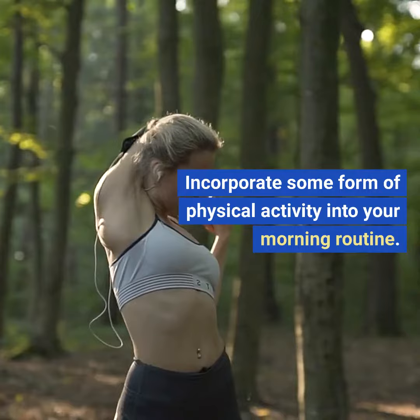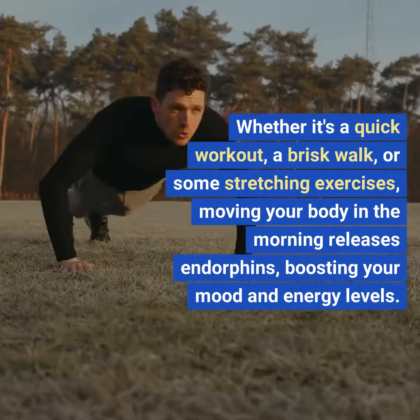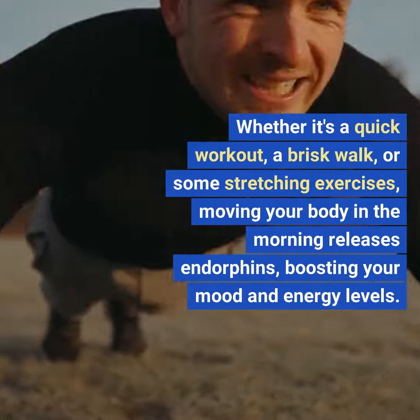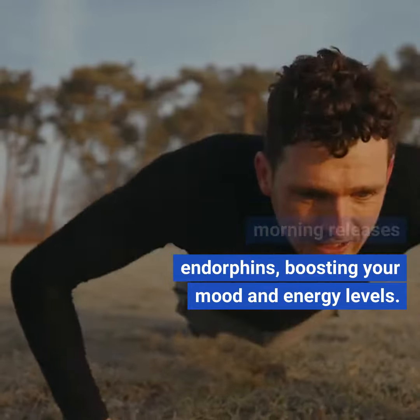Seven: get moving. Incorporate some form of physical activity into your morning routine, whether it's a quick workout, a brisk walk, or some stretching exercises. Moving your body in the morning releases endorphins, boosting your mood and energy levels.